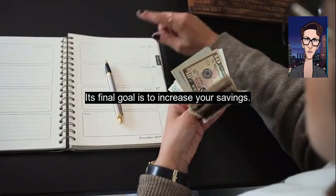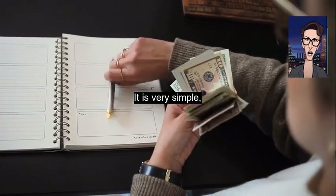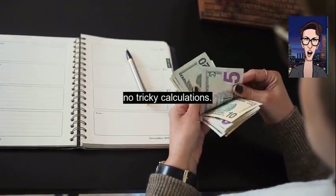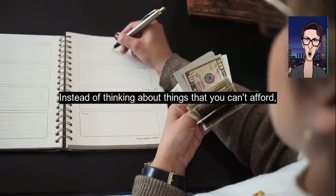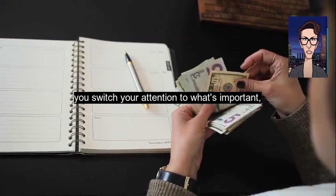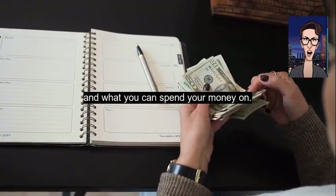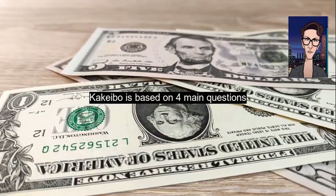Its final goal is to increase your savings. It is very simple — no apps, no technology, no tricky calculations. Instead of thinking about things you can't afford, you switch your attention to what's important and what you can spend your money on. Kakebo is based on four main questions.